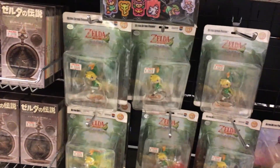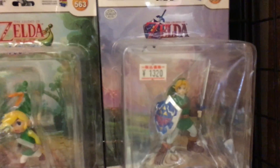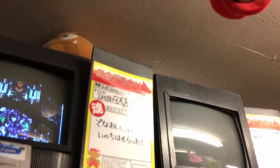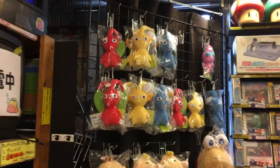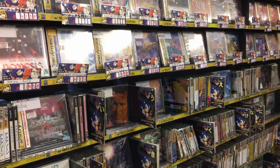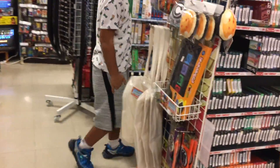Some Link figures - Minish Cap Link and Ocarina of Time Link for 1,300 yen. At the top there's loads of old televisions playing old retro games. We've got some Pikmin dolls at the back, and over here we have Sega Saturn games. Super retro. There are lots of cool figures and toys decorated around the place.